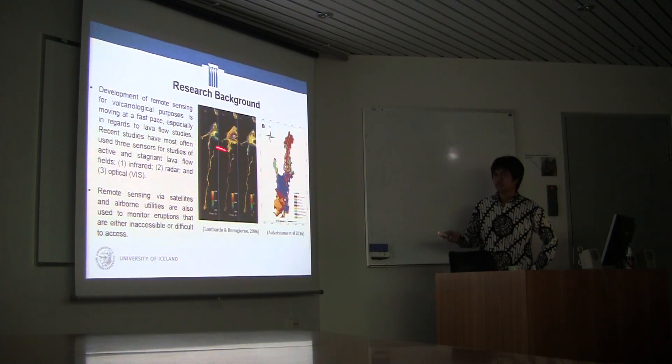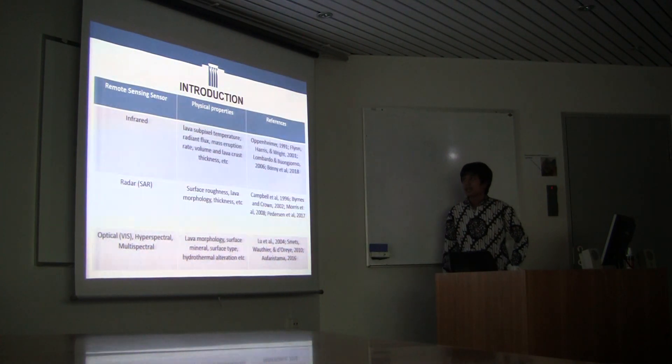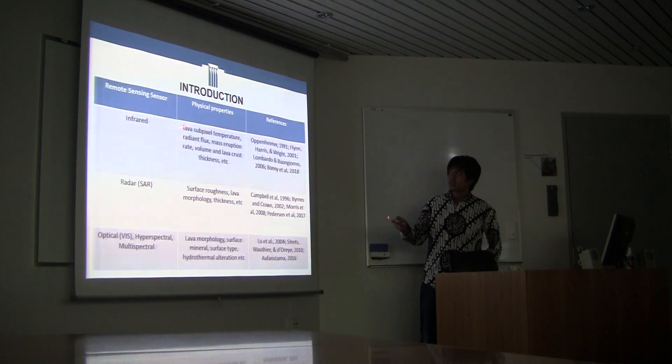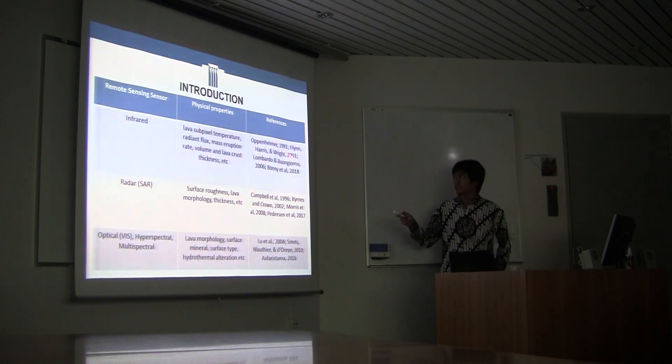This is one piece of research from Lombardo and Niorno in 2006 in Etna, and this is my work for deriving the morphological lava flow in Krafla. These are the three common sensors used in lava flow studies, like infrared. From infrared we can get the sub-pixel temperature — defining the temperature of lava flow — radiant flux, mass eruption rate, volume, and lava crust thickness.